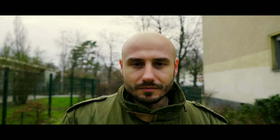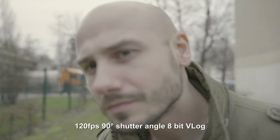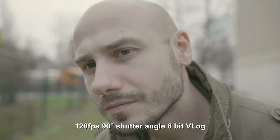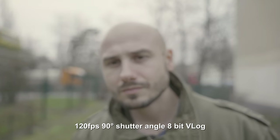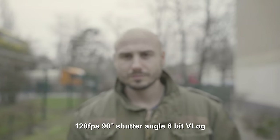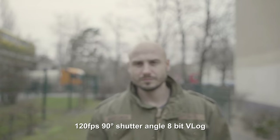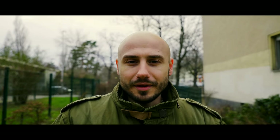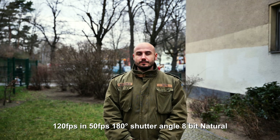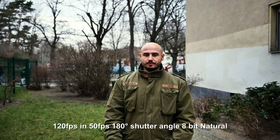When you use a V-log or flat color profile, that doesn't work so well. My hack is to film in slow motion at 50 frames per second and not use the 180-degree shutter rule. Instead, I use a sharper shutter angle — like 120 degrees or even 90 degrees. As you can see here, there's a little difference in the natural motion blur.